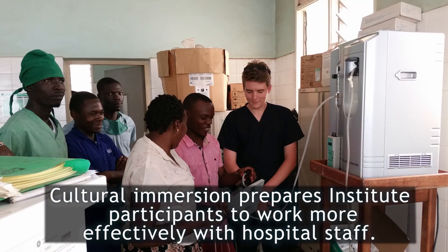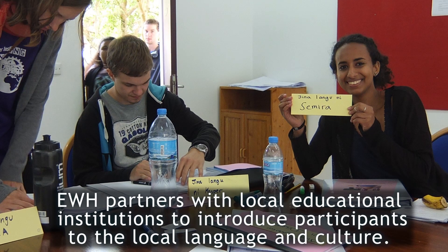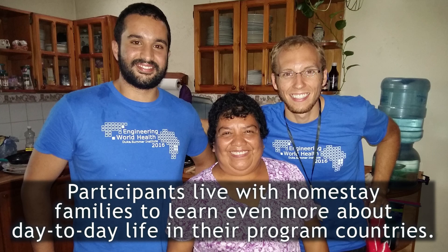Cultural immersion prepares Institute participants to work more effectively with hospital staff. EWH partners with local education institutions to introduce participants to the local language and culture. Plus, participants live with homestay families to learn even more about day-to-day life in their program countries.